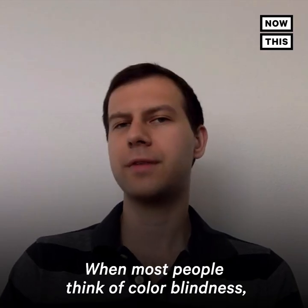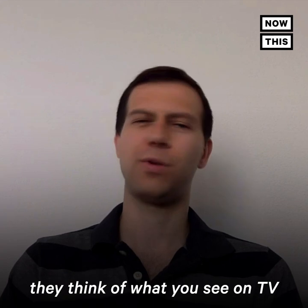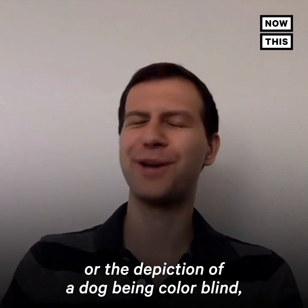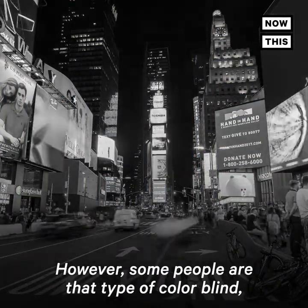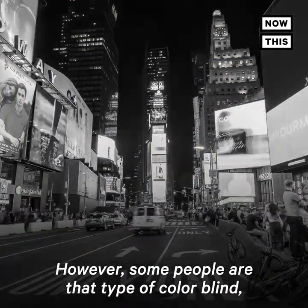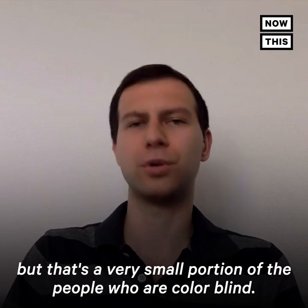When most people think of colorblindness, they think of what you see on TV — or the depiction of a dog being colorblind — which is totally black and white, no colors at all. However, some people are that type of colorblind, but that's a very small portion of people who are colorblind.